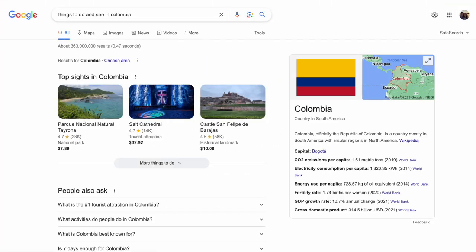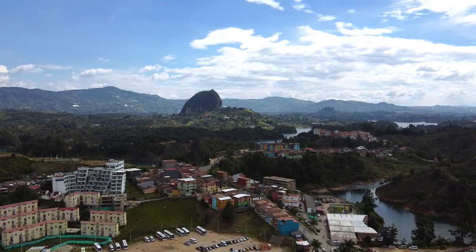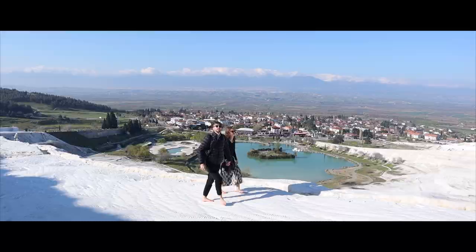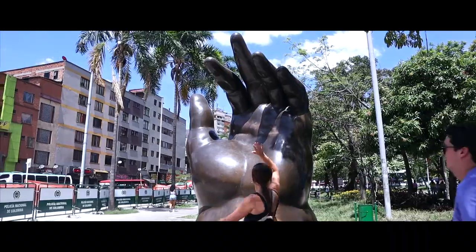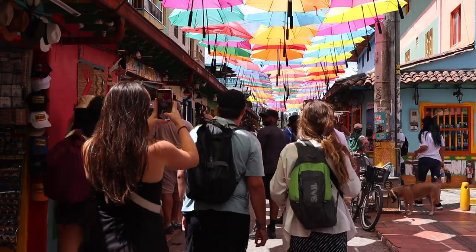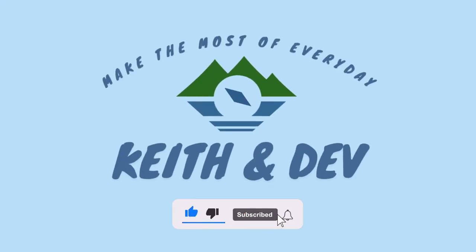If you look up things to do and see in Colombia, one of the top results is always a place called Guatapé. Today we booked an Airbnb experience — a day tour from Medellín to Guatapé and back to see what it's all about. We're Keith and Deb, and over the last two years we've been traveling full-time from Europe to Asia and our most recent continent, South America, where we're exploring Colombia. Today we'll be checking out Guatapé and whether or not it's worth a day trip from Medellín. Subscribe to follow along.